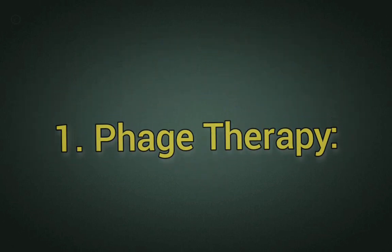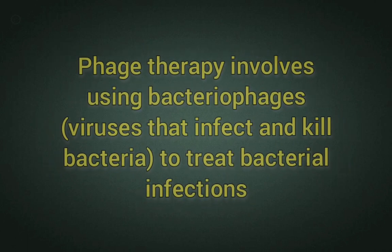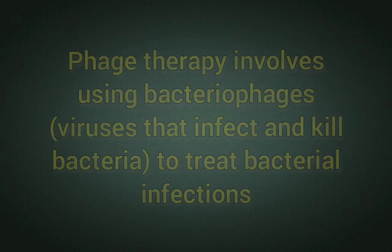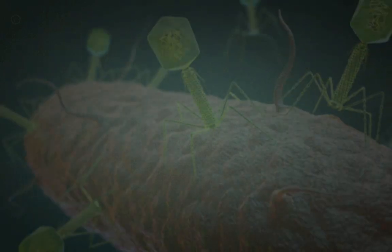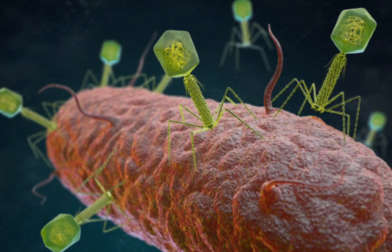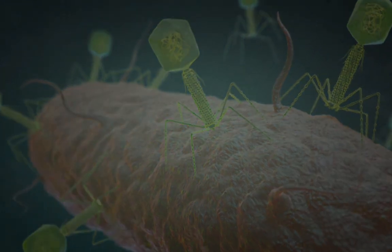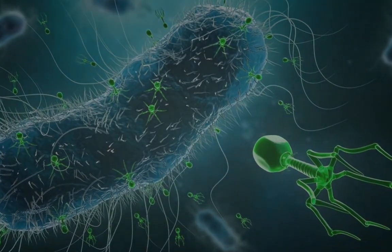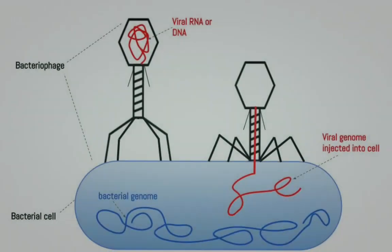1. Phage Therapy. Phage therapy involves using bacteriophages, viruses that infect and kill bacteria, to treat bacterial infections. Phages are highly specific to their target bacteria, which reduces the risk of disrupting the body's natural microbiota. Phage therapy offers targeted treatment against specific bacterial strains, including antibiotic-resistant ones. It can be particularly beneficial for infections where traditional antibiotics are ineffective.